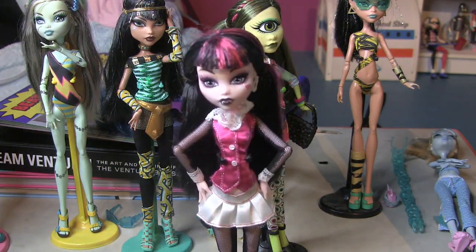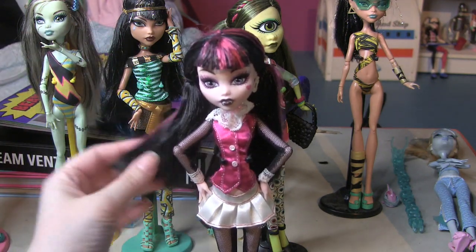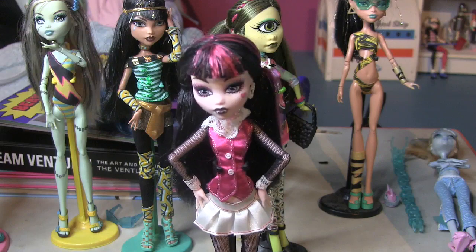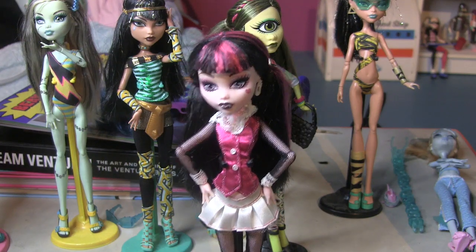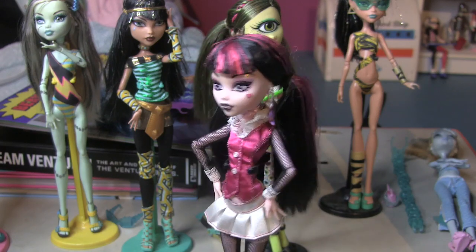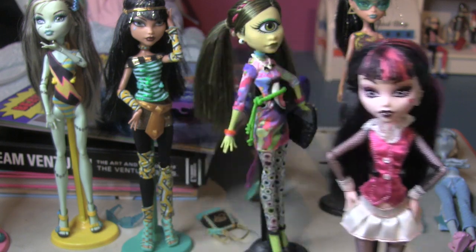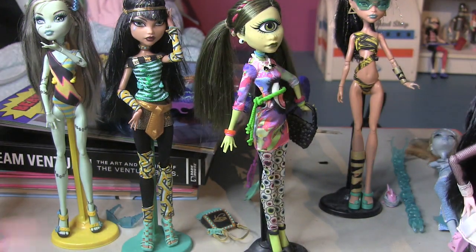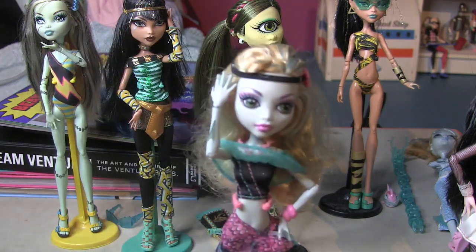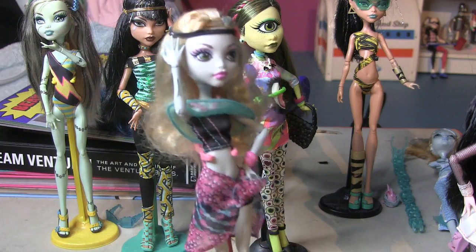But that's the reason I originally bought her. She's really cute with her pigtails. When I was looking her up on eBay to see what she'd sold for, most people's are like so destroyed — I cannot believe how destroyed some of them are, because even the dolls I played with tons as a kid are not as destroyed as some people's Monster High.